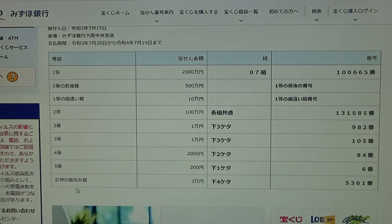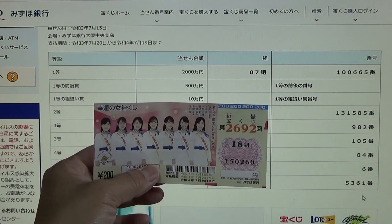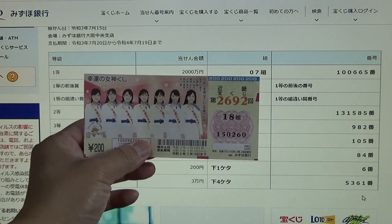And for the special bonus prize for Sanman-en, the last four numbers of your ticket must be 5, 3, 6, 1. I have 0, 2, 6, 0 — I have completely lost. And that is how to check your ticket. Thanks for watching and good luck.